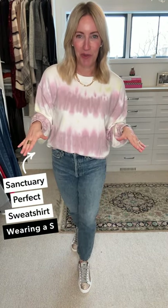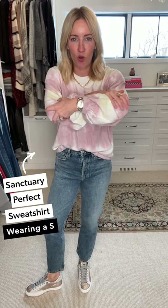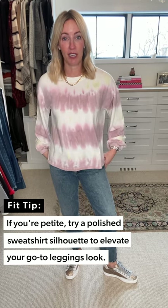Starting with this one right here — there's a reason Sanctuary calls it the perfect sweatshirt. It is so crazy soft, which is one reason I absolutely love it. This great little gathered detail at the sleeve gives it a little more fashion, and check it out — a straight bottom, so it's a little more polished.